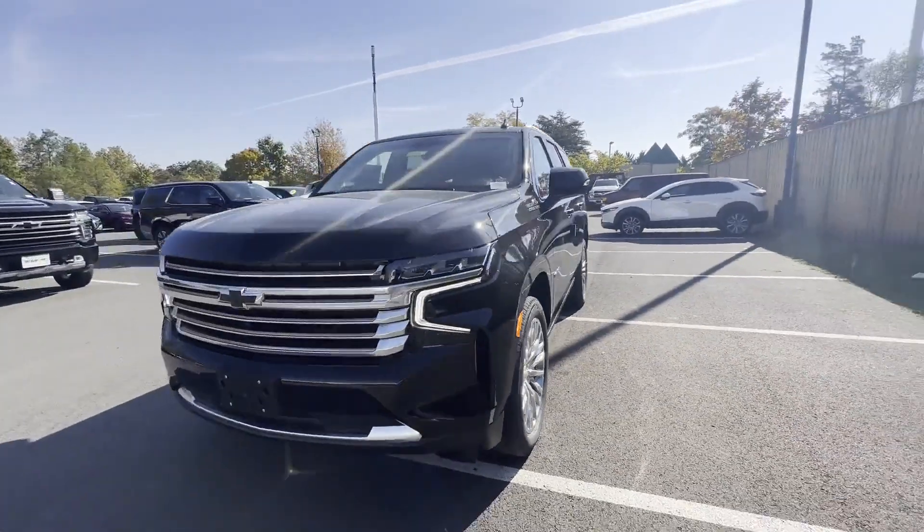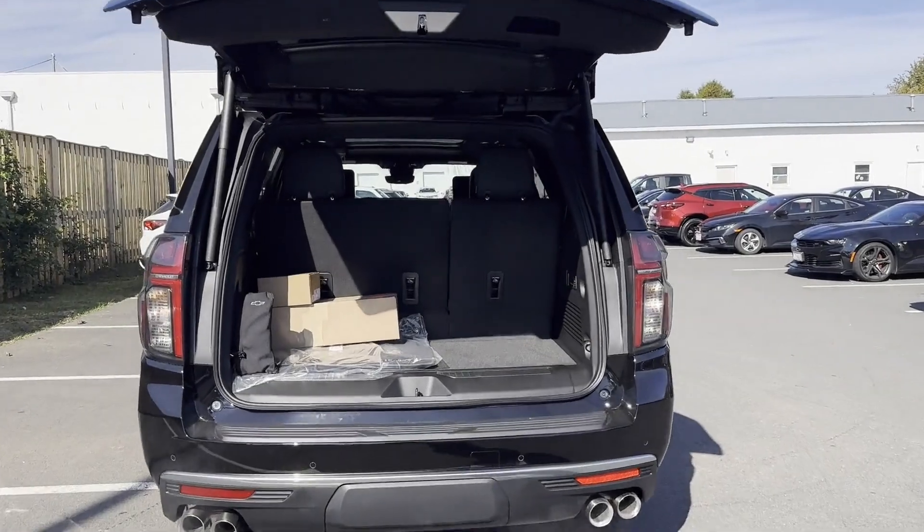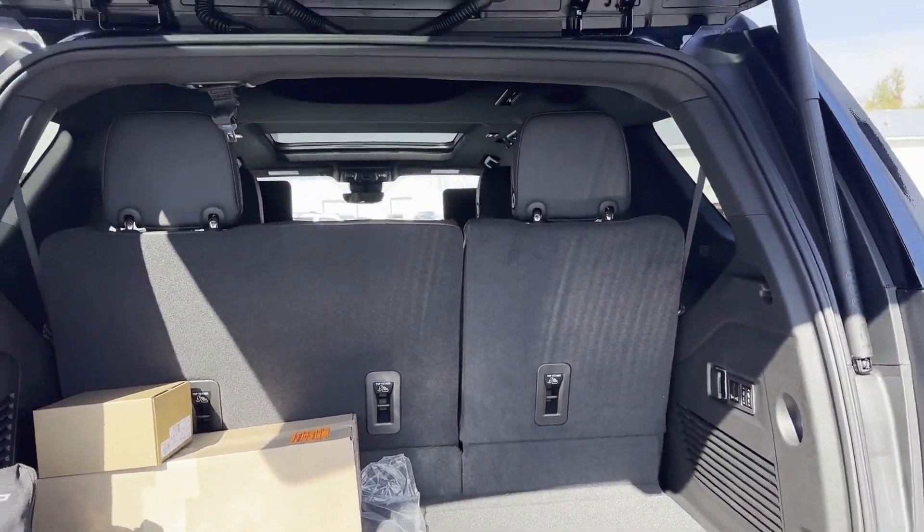Wi-Fi hotspot. Heads-up display. Satellite radio. Navigation. Premium sound system. Multi-zone air conditioning. We are here to help you find what fits your lifestyle.